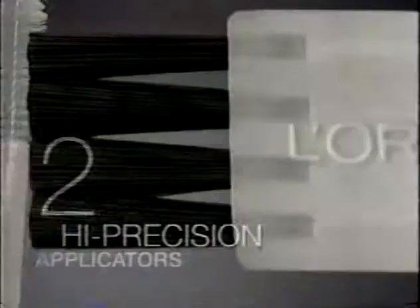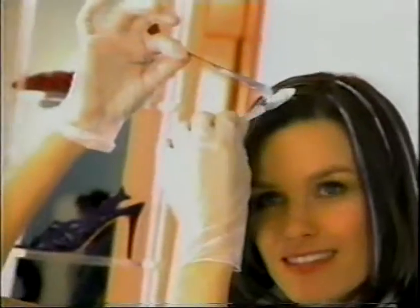New Highlight Stylist has two high-precision applicators for the ultimate control in creating your highlights. And with precisely formulated shades, you get shiny, luminous highlights. Forget brassy tones. You could be your own colorist. Home highlights have never been easier or more beautiful.